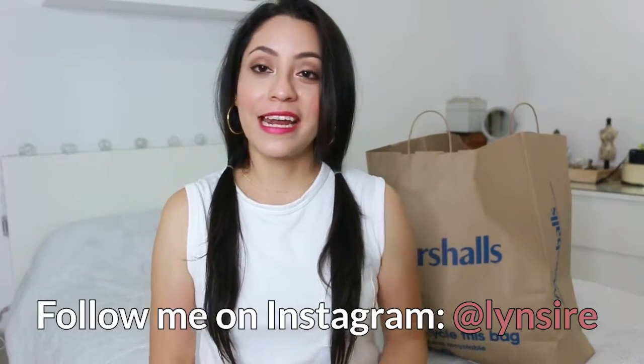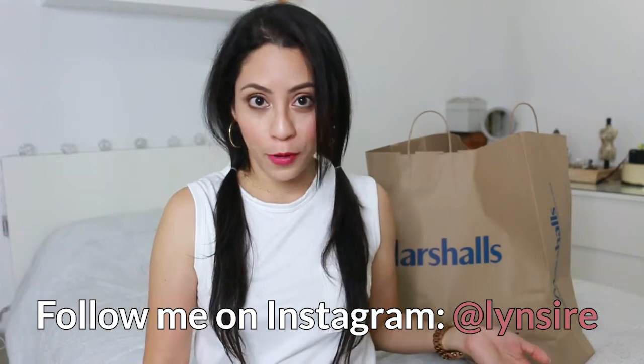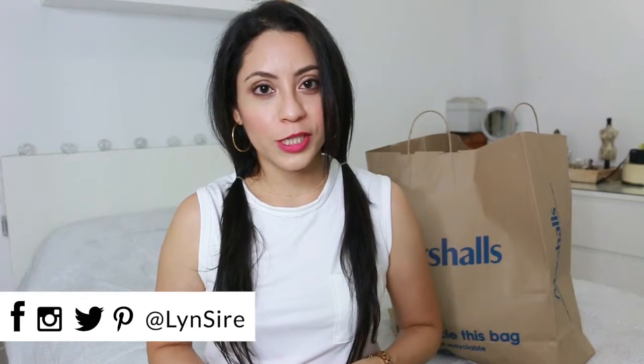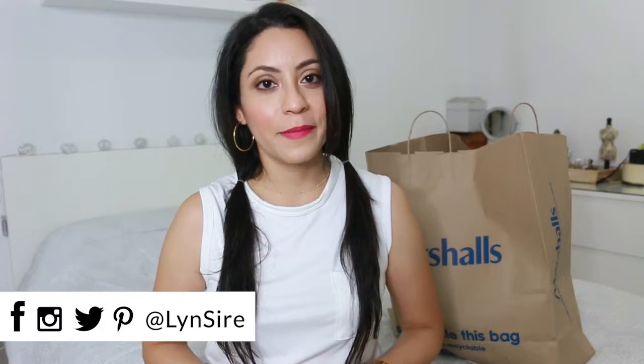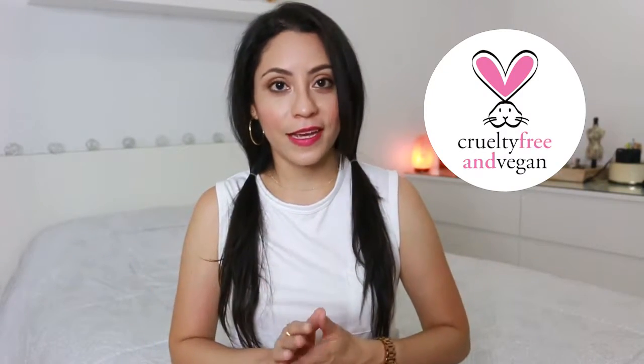Hi, how are you? My name is Rosie, and we are going to do a haul video — not only Marshall's, I'm also going to show you a few things I got from CVS, like cruelty-free beauty, and some things from Target. Everything you see here will be in the description box, and I invite you to follow me on my other social media pages with the same name, Lynn Sire. Everything you see here is cruelty-free and vegan, so without talking anymore, let's begin.